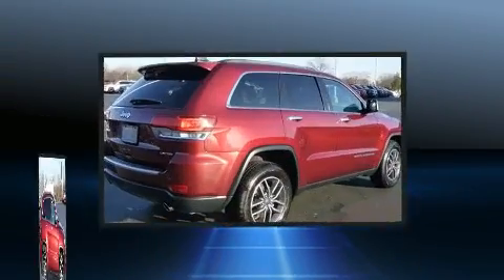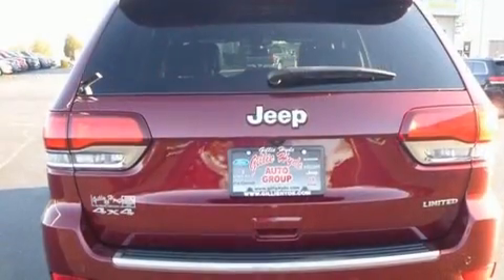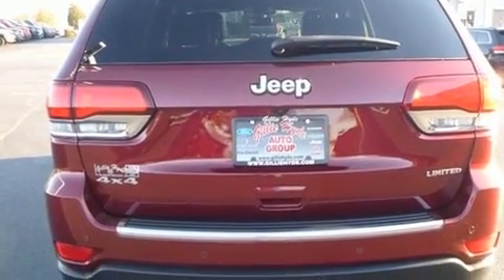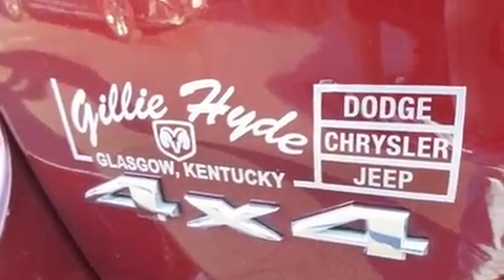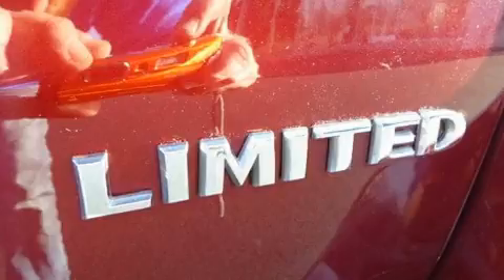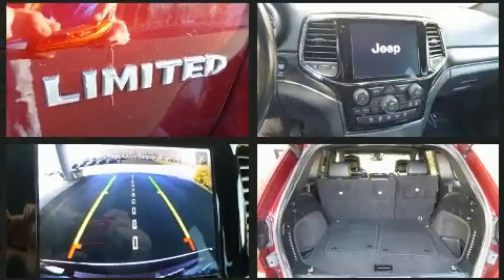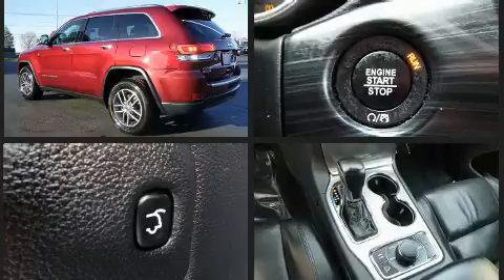Jeep infused the interior with top-shelf amenities such as front and rear reading lights, an automatic dimming rearview mirror, heated seats, a power rear cargo door, remote keyless entry, rear wipers, and the power moonroof opens up the cabin to the natural environment.